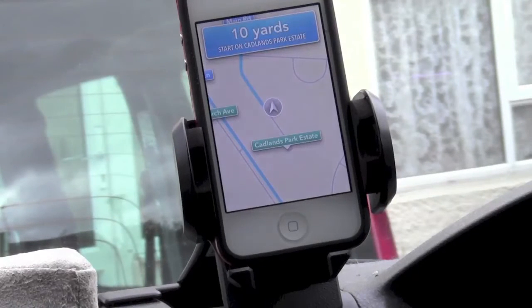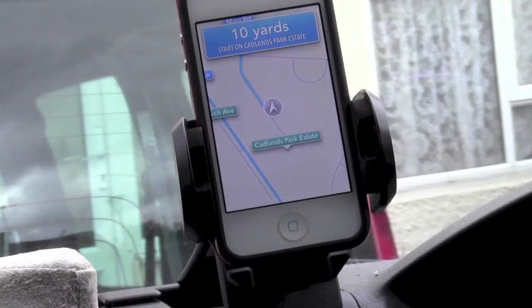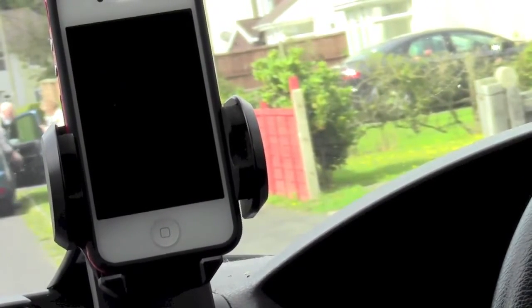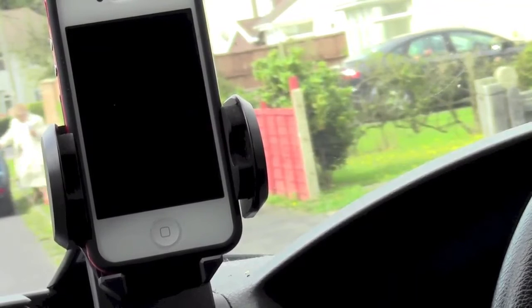One of the really nice things I found is if you're running it from the lock screen, whilst you're on long straight roads it will turn the screen off between commands. So it's obviously using less power for that. The screen is off — it's black at the moment. I'll just pull away and wait for the next command.